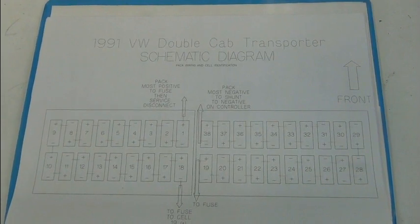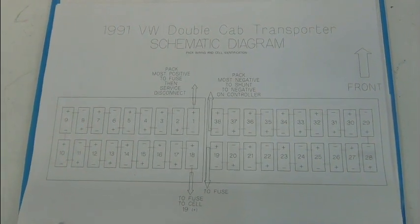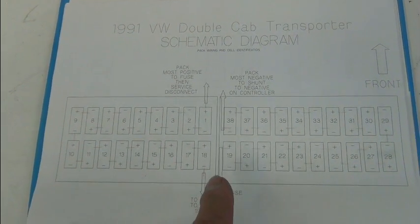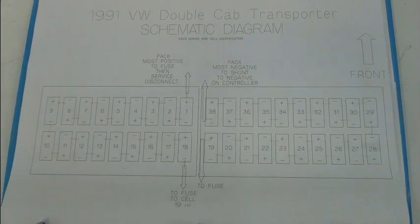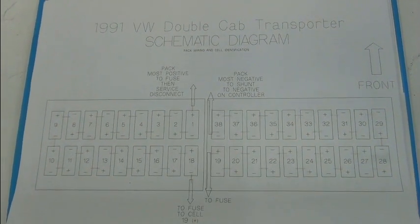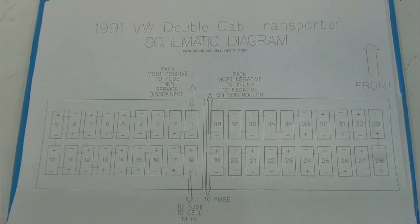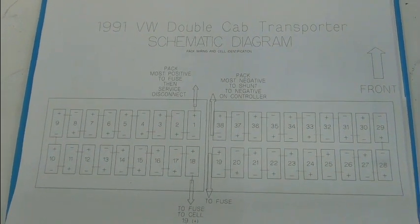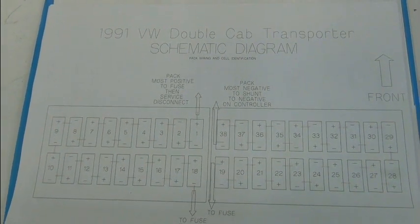Here's the cell legend from the operator's manual. It shows all 38 cells. It shows that there's a fuse between the pack, and then there's also a fuse going to the inverter. All the cells are identified, the wiring's identified, their location — and we've numbered them. Let's go take a look at the cells and then we'll take a look at the readings we've taken.